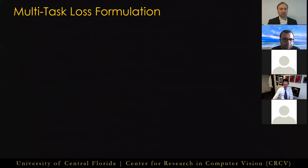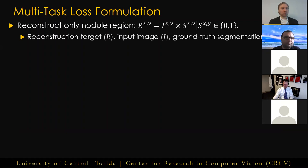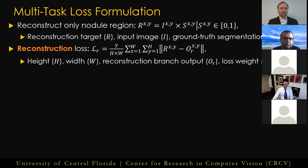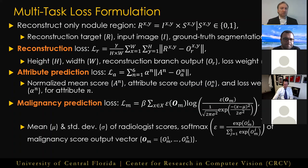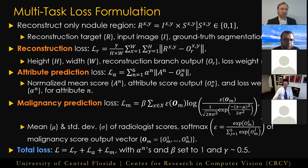X-Caps, being a multi-task framework, has three losses in its overall objective function. First, for the reconstruction branch, we chose to only reconstruct the nodule region of the input masked by the ground truth segmentation, then compute the mean squared error between this and the reconstruction branch output. Next, for our six attribute predictions, we compute the mean squared error between the network predictions and the normalized mean of the radiologist scores for each attribute. Lastly, for predicting malignancy, we compute the KL divergence between a Gaussian distribution fit to the mean and variance of radiologist scores and the softmax over our malignancy output prediction vector. The total loss is the sum of these three loss functions, with loss balancing coefficients set to 1 for all terms except the reconstruction branch, which was set to 0.5 to prevent over-regularizing the network.